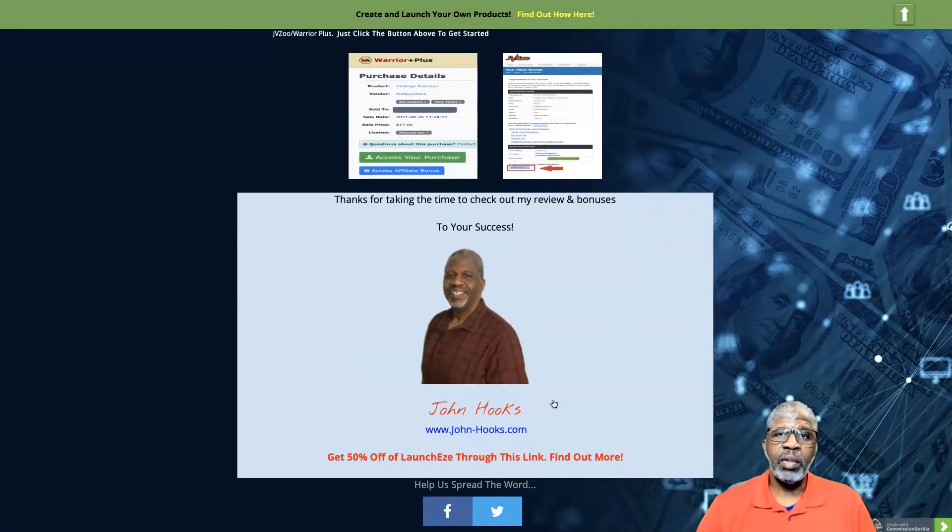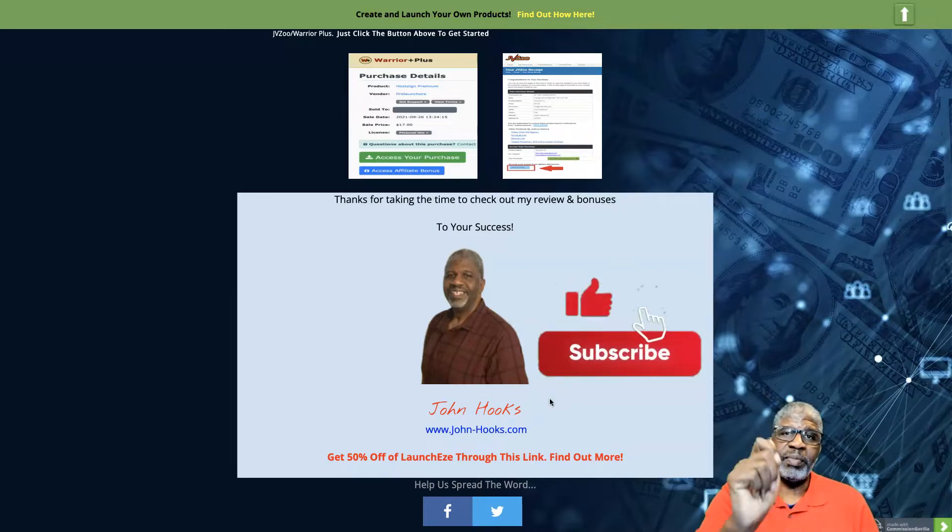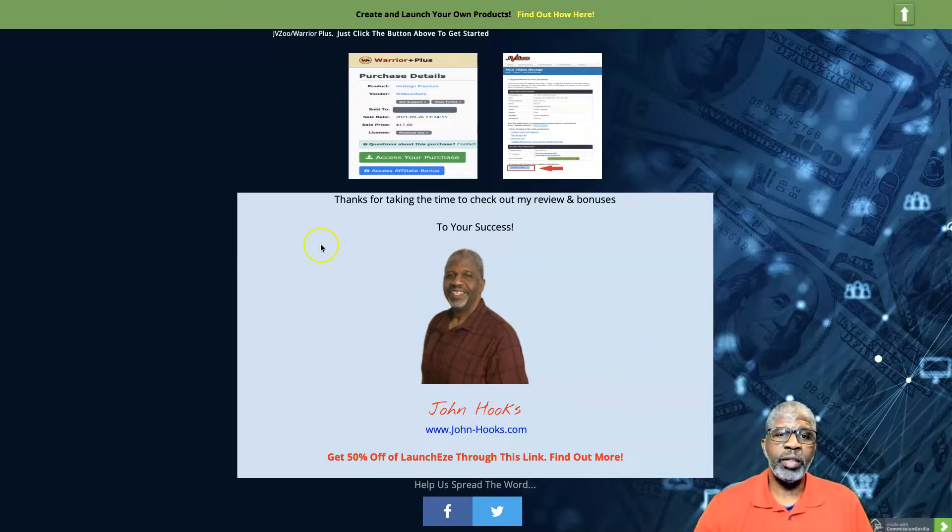That's about it. Please subscribe to my YouTube channel, do the thumbs up, and hit that alert bell. Thank you. This is sold on the Warrior Plus platform. I want to thank you again for taking the time to check out my WiFi Clicks review and bonuses. Have yourself a great rest of the day and, as always, to your success.